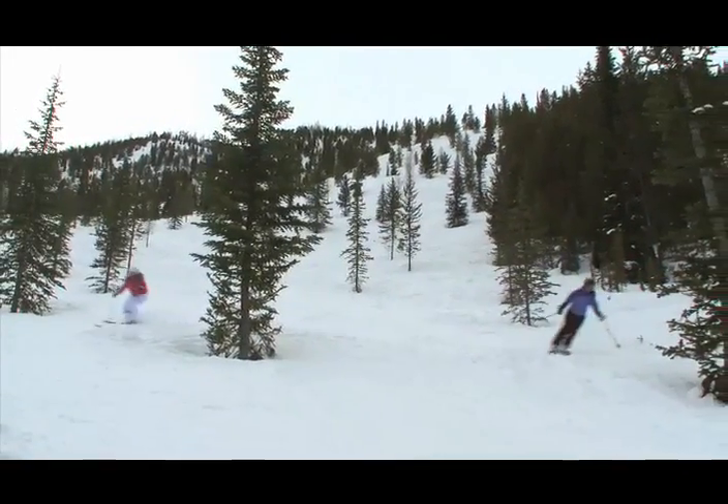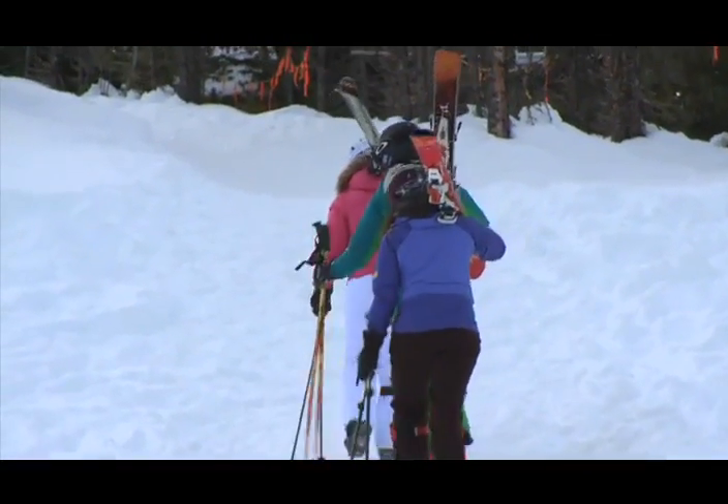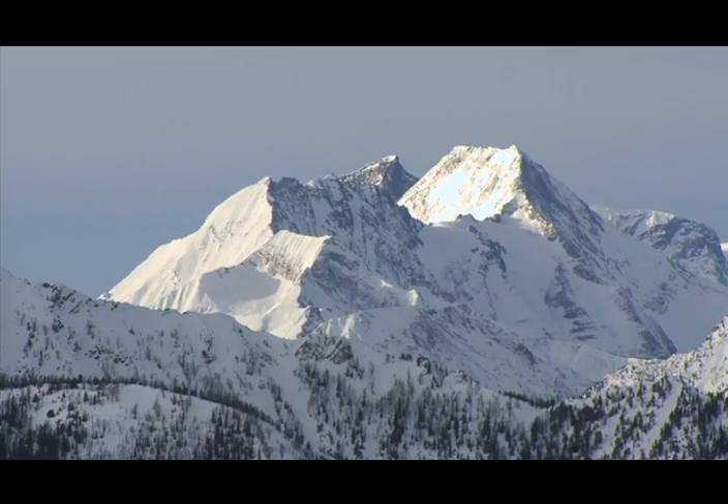Past our area boundary in Tate and Bull, we do have some backcountry accessible runs. Lots of people do venture out there — we just ask that when people go out there, make sure you're equipped with your full avalanche gear, you're skiing with buddies, and that you know where you're going.